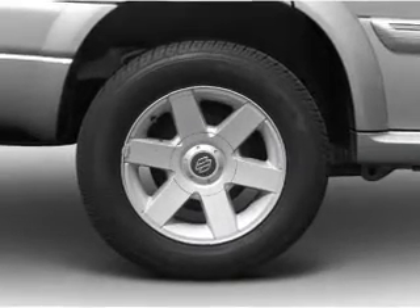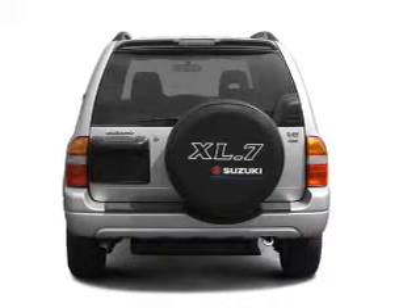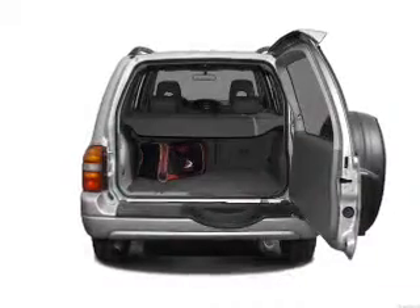With a solid 6-cylinder engine connected to a smooth shifting automatic transmission, premium wheels lend a distinctive appearance. Get advanced listening benefits from the premium sound system.